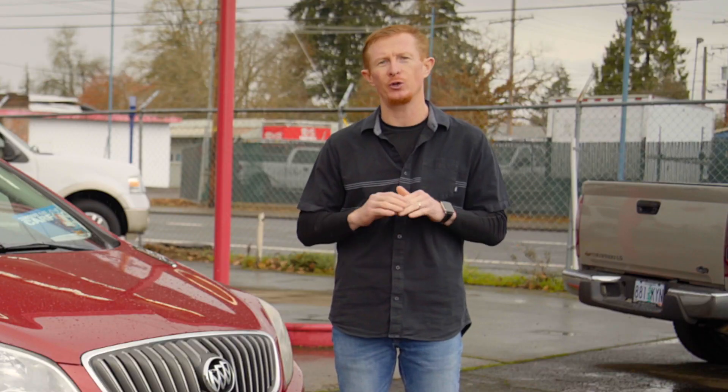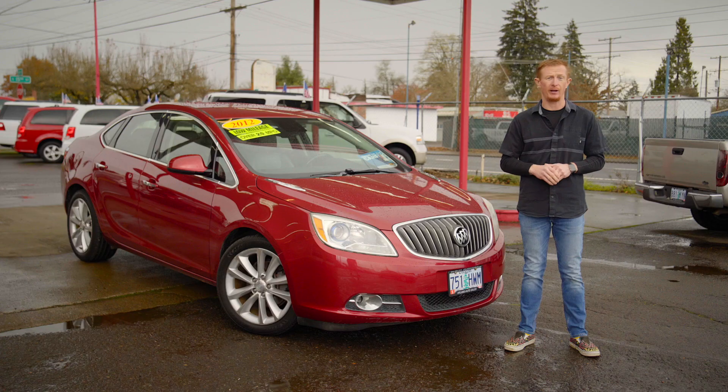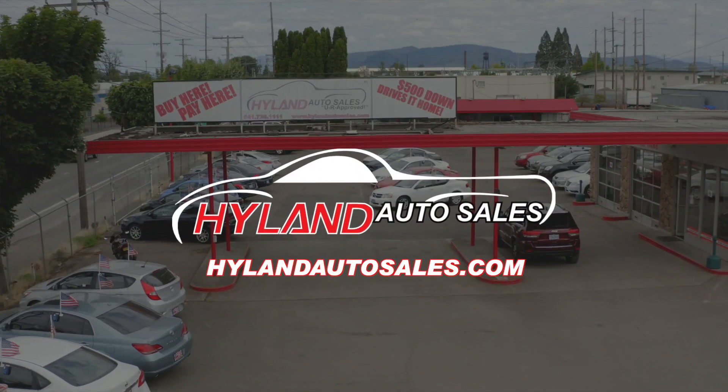I'm Red, reminding you if you enjoy your freedom, be sure you thank a veteran or an active service member every chance you get. And I'll see you next week for another Red Hot Ride of the Week from Highland Auto Sales in Springfield.